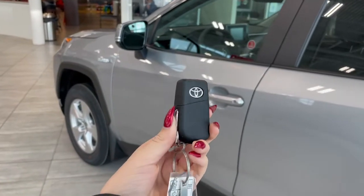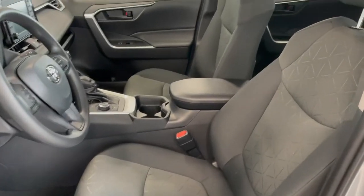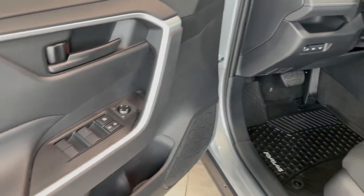Entering the vehicle we have our key with our lock and unlock. Taking a first look inside we've got black cloth interior. This RAV4 also comes equipped with all-weather floor mats and power windows.